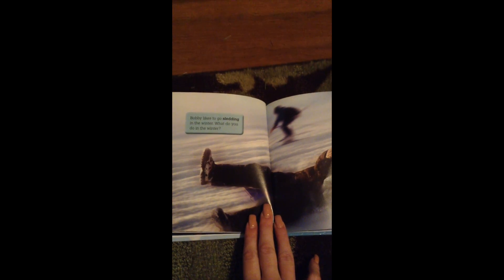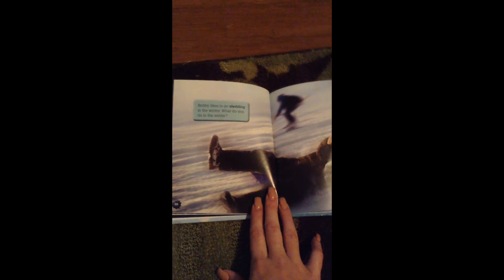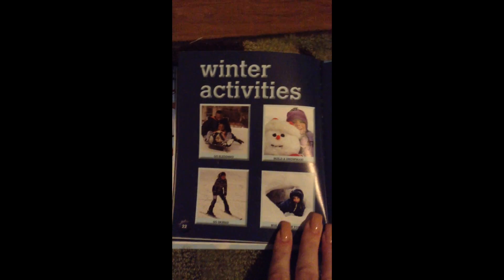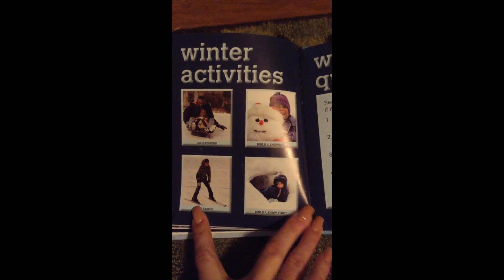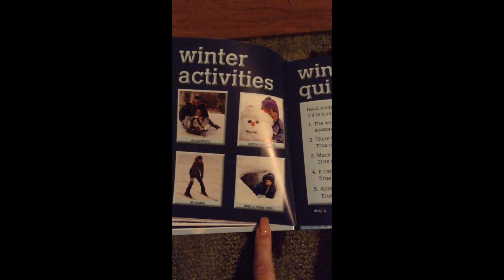Bobby likes to go sledding in the wintertime. What do you like to do during the winter months? There's sledding, skiing, building snow angels, building a snowman, going skiing, going sledding, and you could build a snow fort too.